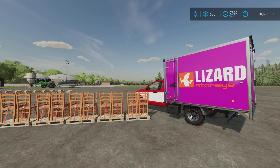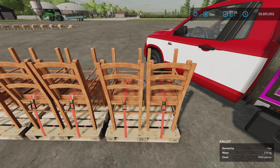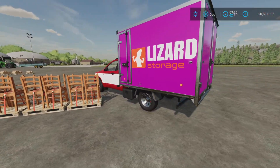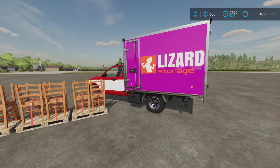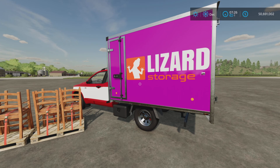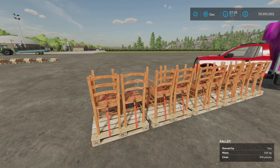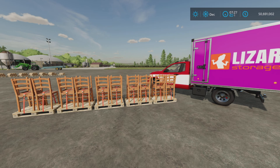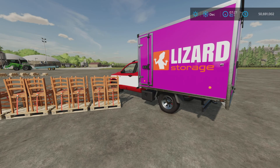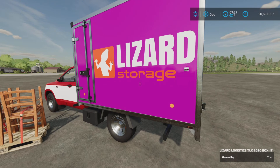Loony Farm Guy here with an update to the TLX 2020 series by 8.2 Studio. This video is about the addition of the platinum expansion production items such as chairs. David from 8.2 Studio — farm dog Max does not like chairs, rocking chairs in particular — has added those platinum expansion production pallets to his TLX 2020 series, specifically the box-it.